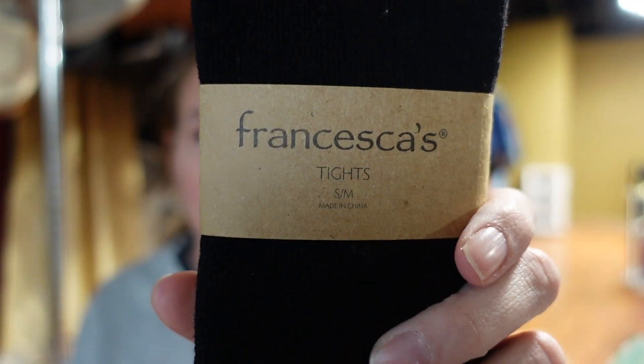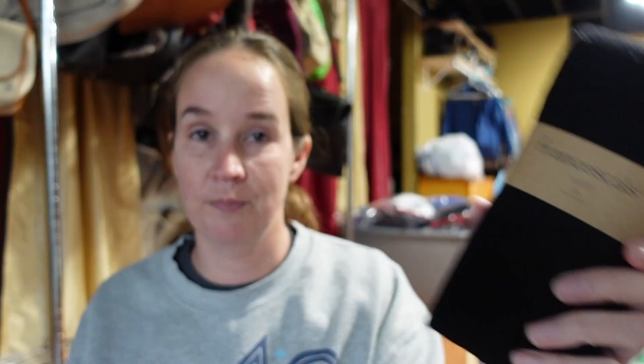Let's get right into it. First is a pair of Francesca's tights - I think that's just a little random store in the mall. They're a nylon-spandex blend, nothing special - just a pair of black tights, size small/medium. I'll still list these though because they're good for bundling.